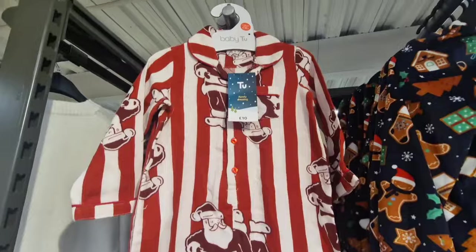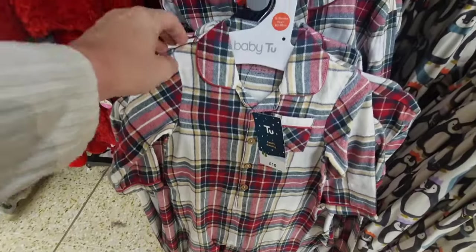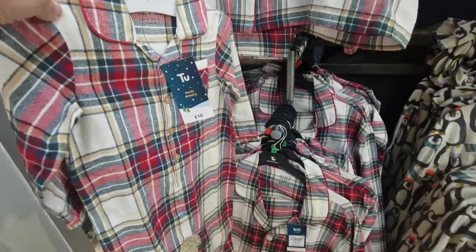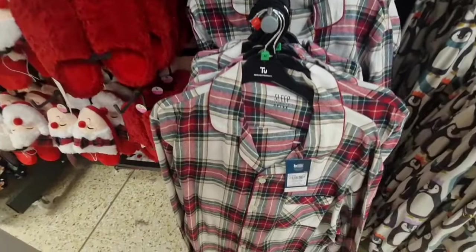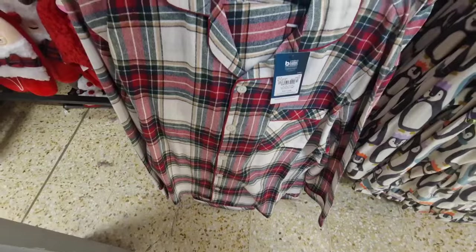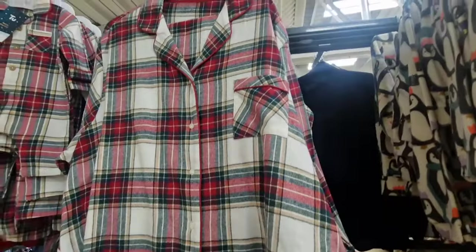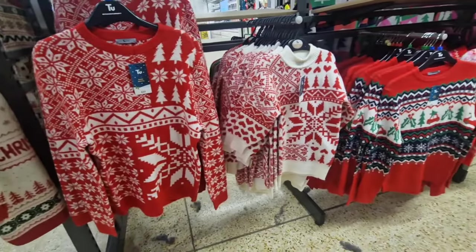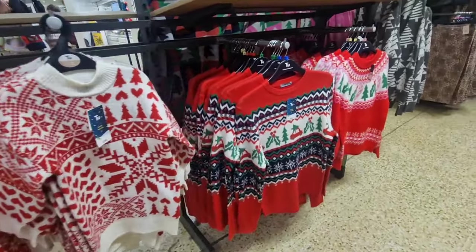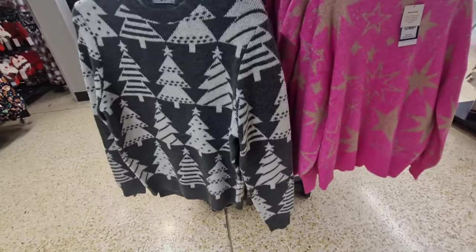I personally don't particularly like these ones — the red stripes, not my cup of tea. I do really, really love these though, the traditional checkered pyjamas. You know, I don't think you can really go wrong with a traditional type of pyjamas. The jumpers and the baby rompers are just so adorable. Then they've got jumpers and they've got you covered there as well with the his and hers and the kids.